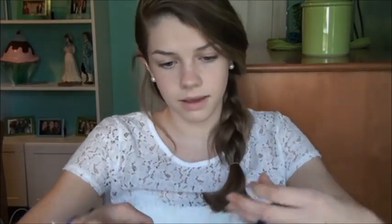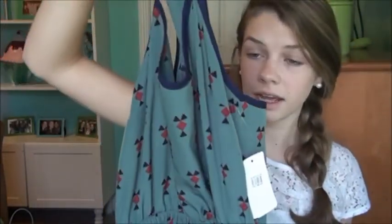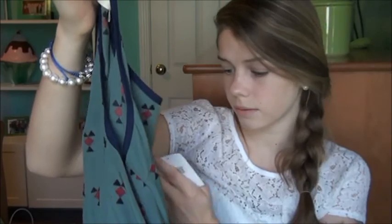I also got a dress from this place. It has a really fun pattern — I thought it fit really nicely and I figured I could wear it a lot in the summer. It has these square and triangle patterns in a really cute color. I love this color. It was on sale and a size extra small.